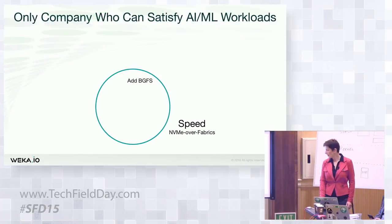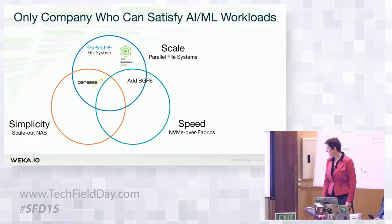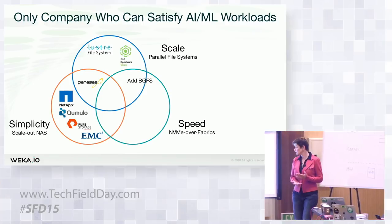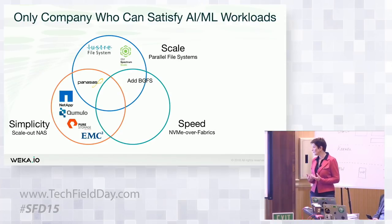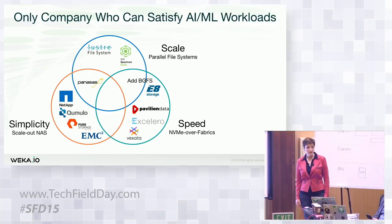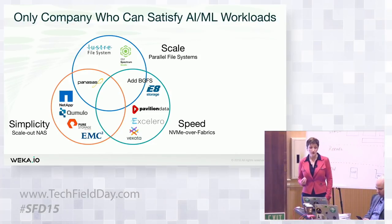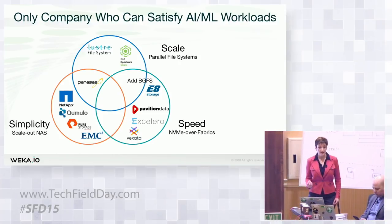Why Weka.io and why now? We believe we're the only company that can solve all three: speed, simplicity, and scale. For scale, you have Lustre, Panasas, IBM, and GPFS. For simplicity and scale-out NAS, you have traditional players like EMC, Qumulo, Pure Storage — great companies, but they don't give you the parallelism you get from Lustre-style file systems. For speed with NVMe over fabrics, many companies are coming out with NVMe over fabrics infrastructure, but all focused on block storage. If you want shared file on top of that, you have to layer Lustre or GPFS on top again and you've gone backwards. We provide all of these capabilities in a single software infrastructure.